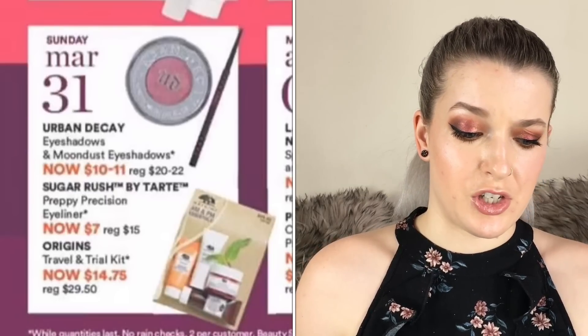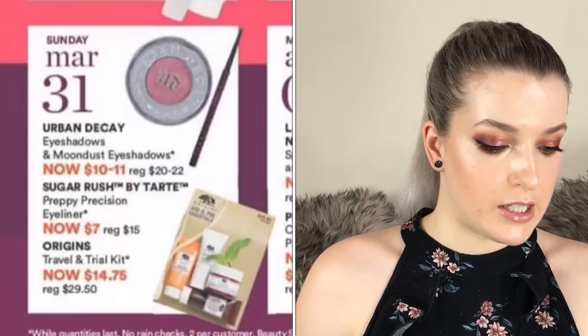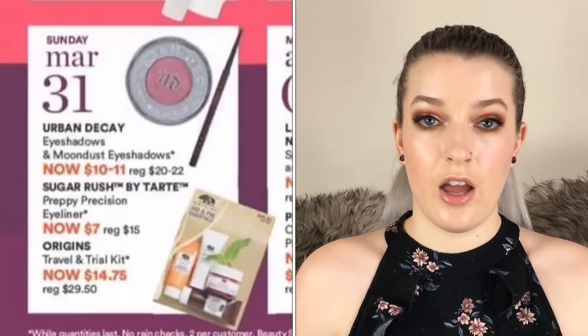The Sugar Rush by Tarte Peppy Precision Eyeliner is going to be $7, which is cool — they threw in a semi-new product so if you wanted to try out that brand that'd be really cool. The Origins travel and trial kit is going to be $14.75. I really love Origins skincare — it looks like the AM to PM set, which comes with the Nidamins, the Ginseng Eye Cream, a moisturizer, and a cleanser. I would definitely recommend that kit.